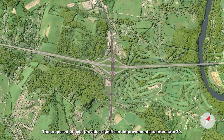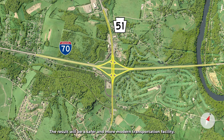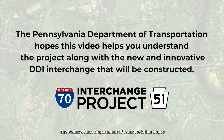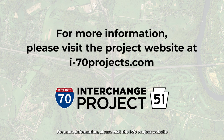The proposed project provides significant improvements to Interstate 70, Route 51, and the interchange between these highways. The result will be a safer and more modern transportation facility. The Pennsylvania Department of Transportation hopes this video helps you understand the project, along with the new and innovative DDI interchange that will be constructed. For more information, please visit the project website at i70projects.com.